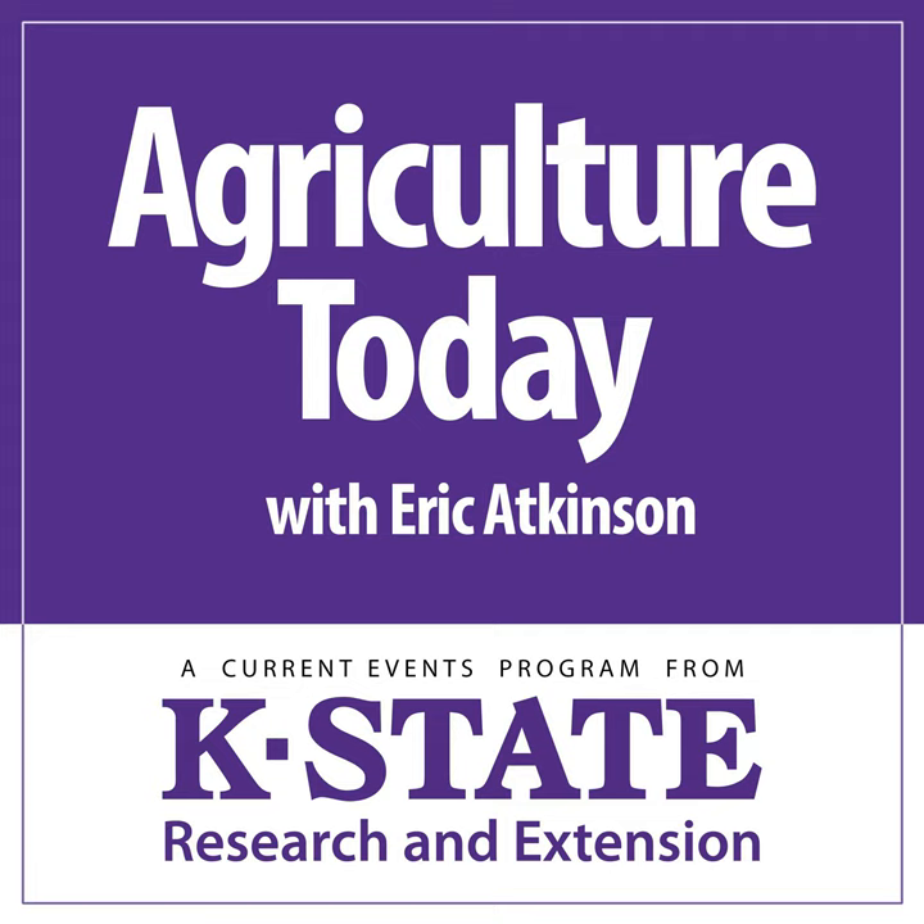You're tuned in to Agriculture Today. The wheat harvest in Kansas is not quite fully complete, but very nearly so. With the abundant moisture we've seen in the state this year, it's no surprise that we have ample weed growth in that wheat stubble post-harvest. Dallas Peterson is with us once again, weed management specialist with K-State Research and Extension. The strategies for dealing with weeds in wheat stubble have changed a bit, and the flush of weeds is pretty substantial.